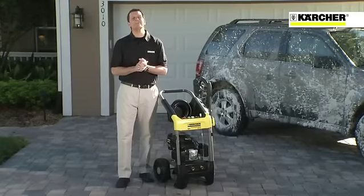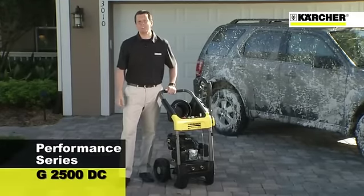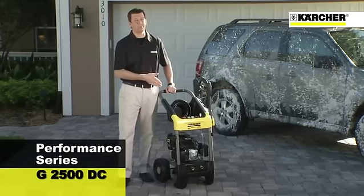I'd like to introduce Kärcher's newest pressure washer line, the Performance Series. No other gas pressure washer line can provide the power, performance, and versatility of our Performance Series.